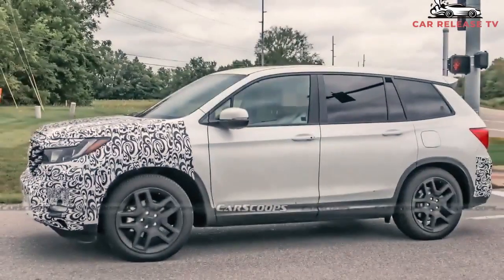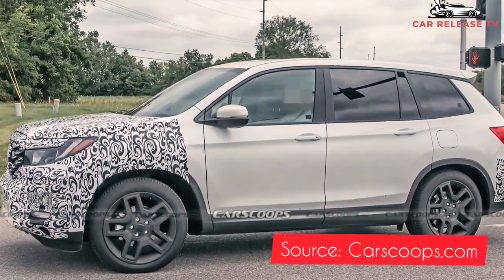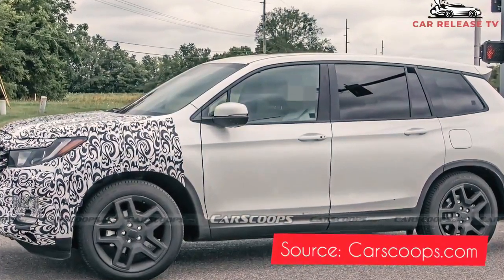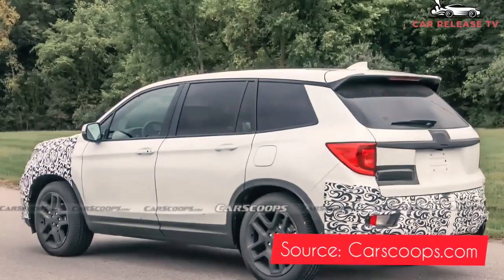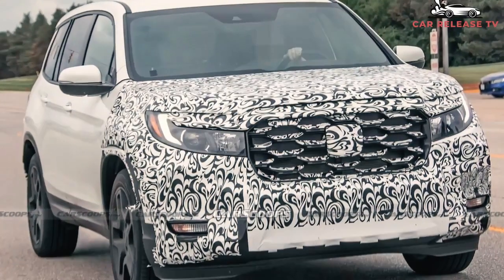Around the same time, the larger Honda Pilot SUV may see a major update too. Although the Passport nameplate dates back to the late 90s, the current model debuted for the 2019 model year as a two-row alternative to the Pilot, boasting a powerful 280-horsepower V6 engine and a surprisingly good amount of cargo space.